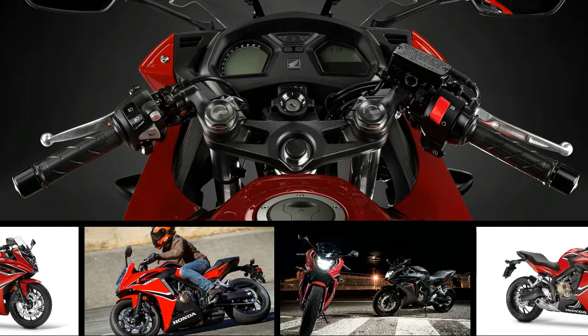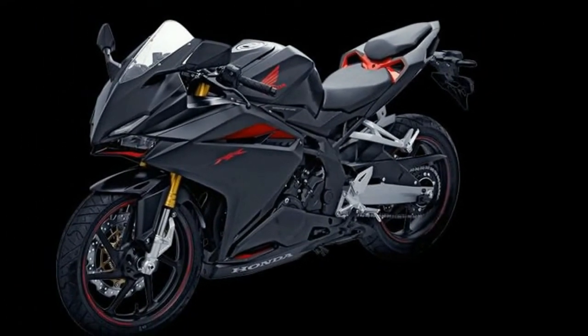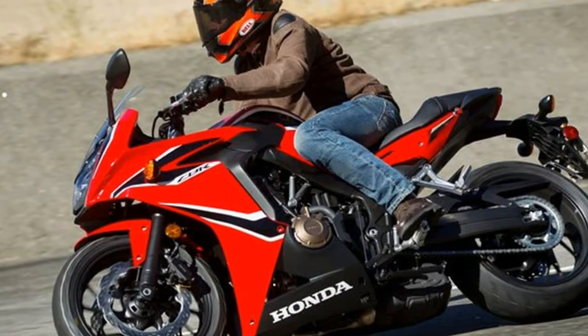Honda Motorcycle and Scooter India has showcased the 2018 Honda CBR650F at this year's Auto Expo in Greater Noida. Here are the sports tourer's live images from the show, including the 2018 Honda CBR650F front ride quarter view.